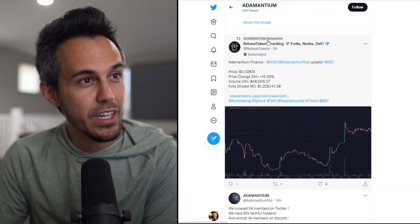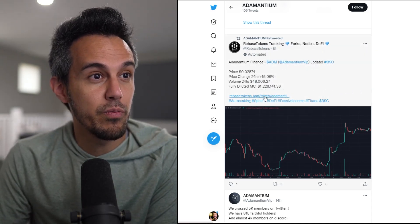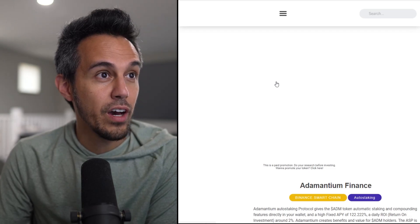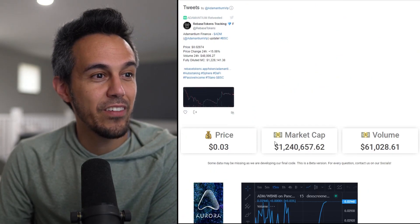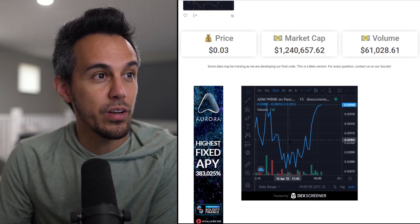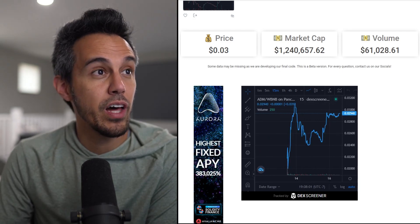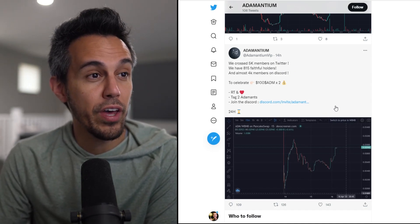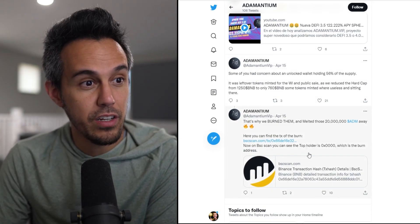There's a new Twitter account I've been following called Rebase Tokens Tracking that shouts out new hot tokens — they posted about this one five hours ago. The project is live. On Rebase Tokens, they show a 1.2 million market cap, price at around three cents — a fairly new project. They've had some initial good growth, a dip, but have climbed back up. Almost a thousand holders and over 4,000 members on Discord — lots of people are excited about this project.